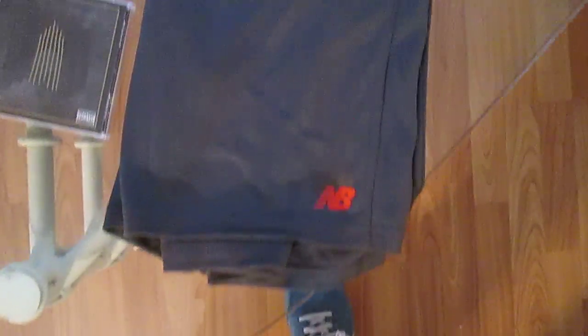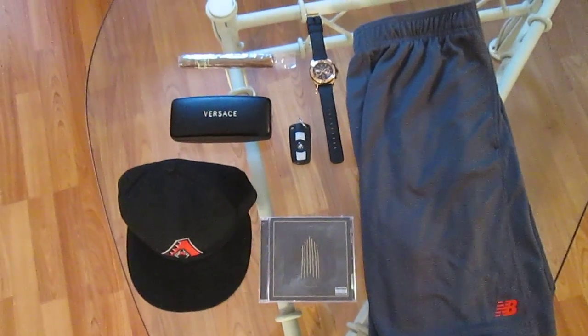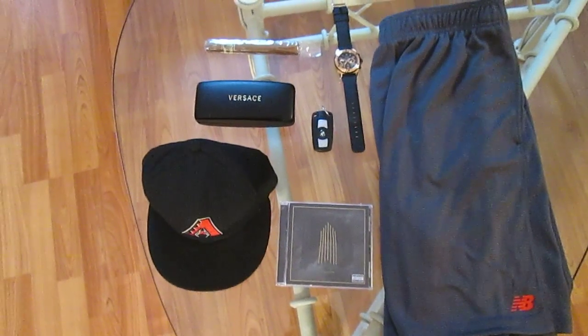I also picked up some New Balance shorts I'm going to show you real quick. Just all gray with the red MB logo at the bottom — Lightning Dry fabric. I'm setting up for an Instagram picture. If you got Instagram, follow me — it's Eddie Wynn Kicks, K-I-C-K-S.